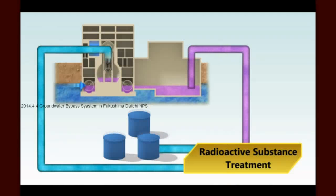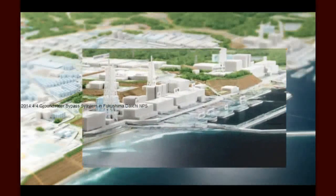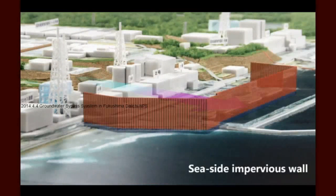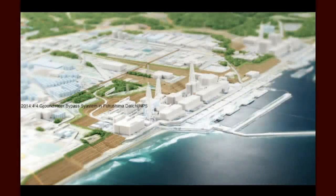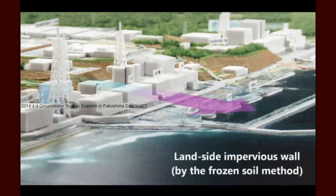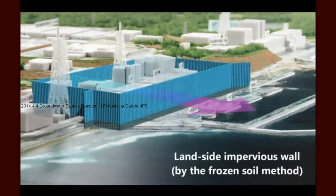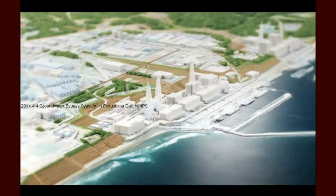This is the goal of groundwater bypass. Following consultation with the government, several measures against contaminated water are applied or prepared. We are building an impervious wall on the seaside of the buildings to suppress the groundwater outflow to the sea. We will also make a wall of frozen soil around the buildings to prevent groundwater inflow. Groundwater bypass is one of the countermeasures to keep water away from the sources of contamination.